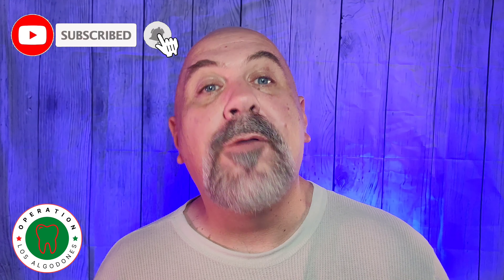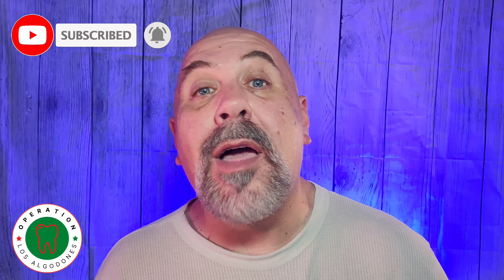So there it is — my honest and straightforward take on five steps you can take to save even more money when scheduling and planning your trip to Los Algodones, Mexico. I hope it was helpful in simplifying your decision. Operation Los Algodones is an all-encompassing channel designed to serve you, the consumer. I want to help simplify your process and load you up with all the information you need to make an educated decision when it comes to considering Los Algodones. Please like this video and subscribe to my channel if you're eager to hear and learn more about everything Los Algodones and its neighboring communities in California and Arizona have to offer.